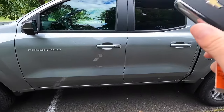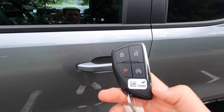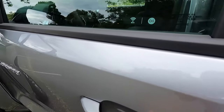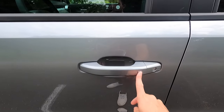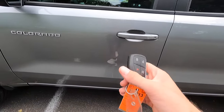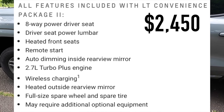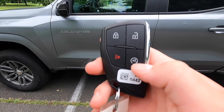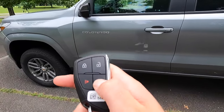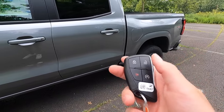Moving on into the interior. You do get keyless access — all you have to do is have your key fob in your pocket, walk up to the vehicle, press this button and the vehicle will unlock. You can also lock the vehicle by pressing that button. This particular one has been optioned with the $2,450 LT Convenience Package 2, which gives you the remote start function. To remote start, you lock it and then press this button twice and she fires right up.